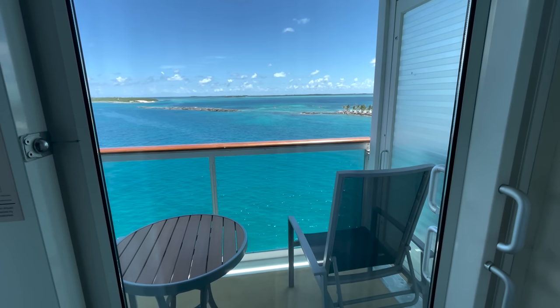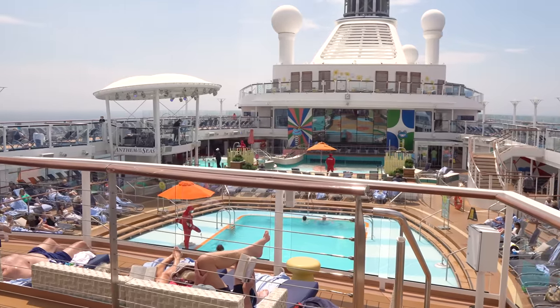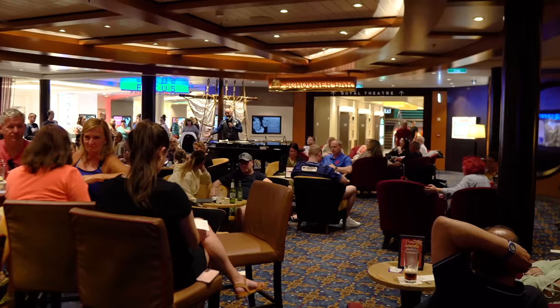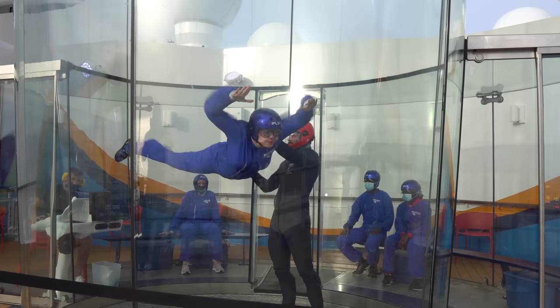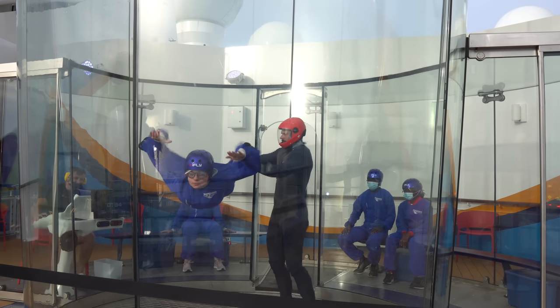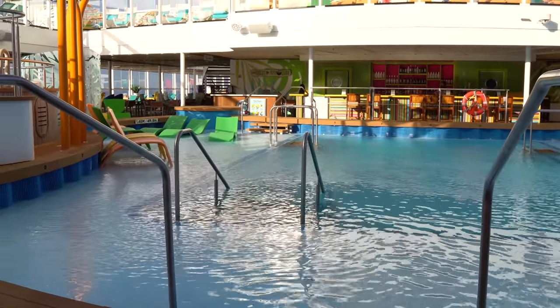Packing for a cruise can be complicated, especially for first-timers who aren't 100% sure what to expect. And when you're on a cruise ship, if you forget anything, it's not like you can run to the mall to pick something up again. So what should you pack for your cruise? I've got the ultimate cruise packing list up next.